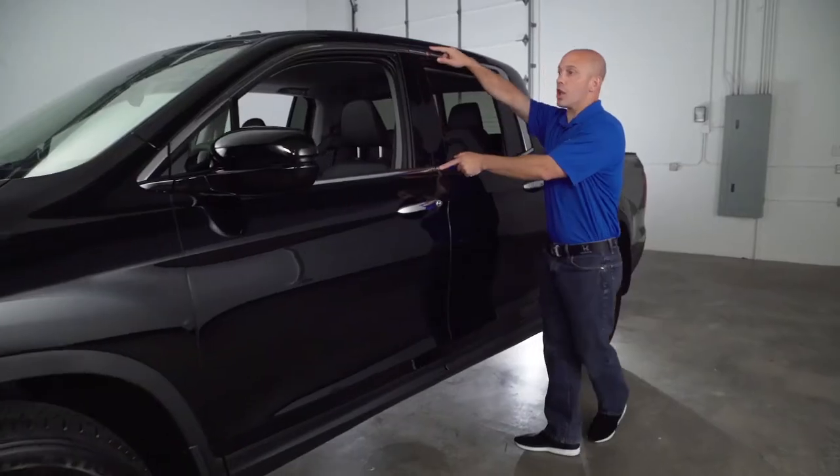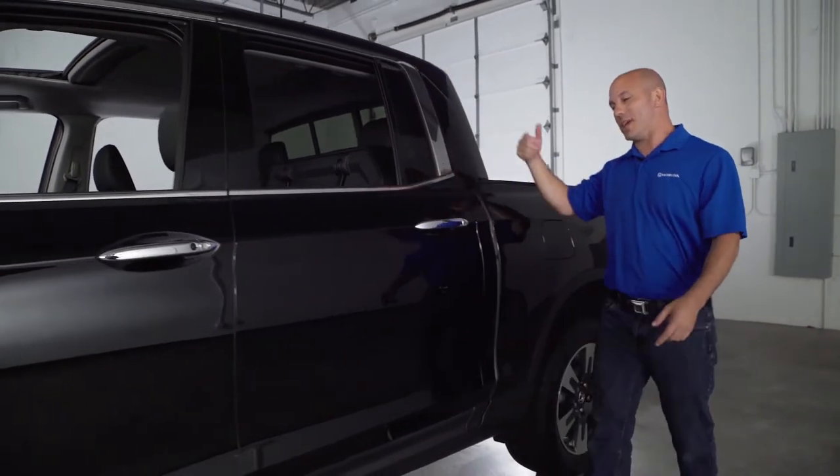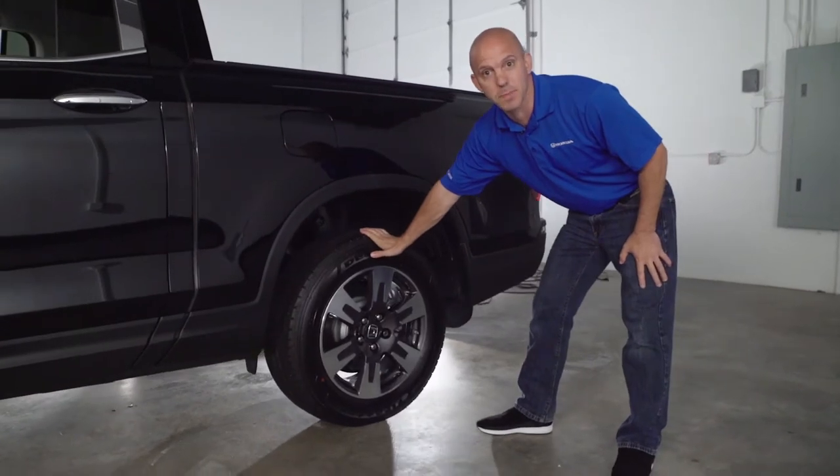Honda followed the chrome all the way back to the rear. Did you notice this back window goes all the way down? When you get to the rear, look at all this wheel well room — plenty for your 1,500-plus-pound payload.